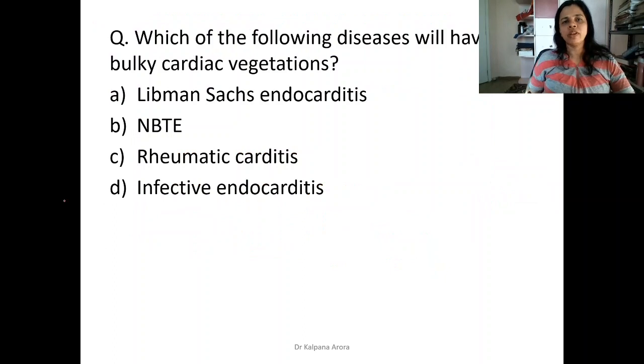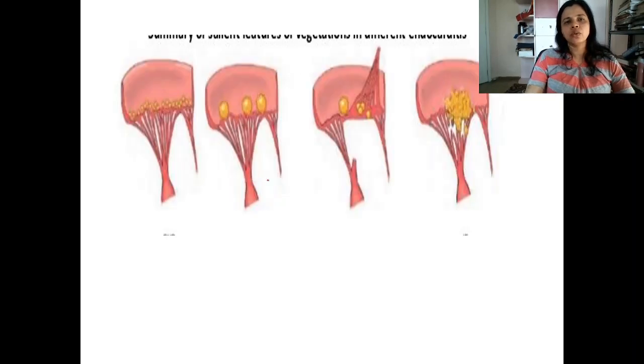Moving ahead: which of the following diseases will have bulky cardiac vegetations? The options are Libman-Sacks endocarditis, non-bacterial thrombotic endocarditis, rheumatic carditis, or infective endocarditis. All of these produce vegetations. If you remember this diagram, you will be able to solve many questions. In the first diagram, we can see small vegetations present along the line of closure.